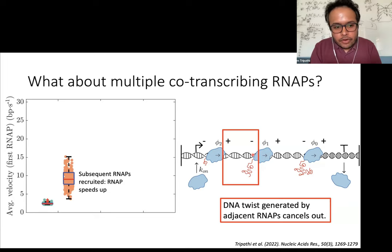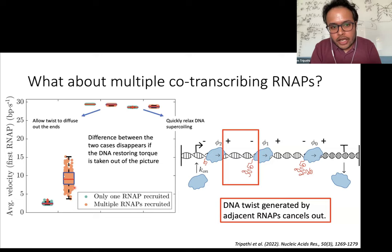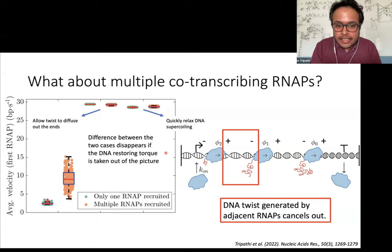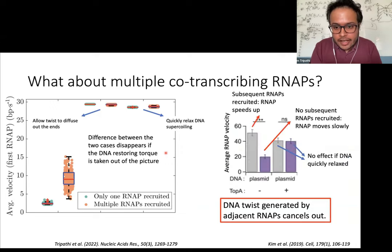To show that this speed-up of co-transcribing RNA polymerases is based on supercoiling, we can see that the effect goes away when you take supercoiling out of the picture. This prediction from our model is consistent with data seen in experimental studies. In one study looking at the rate of RNA polymerase movement in bacteria, they found that when you have multiple RNA polymerases transcribing at the same time, they move at a faster rate. This difference between one versus multiple RNA polymerases disappears when you have overexpression of topoisomerase, which is an enzyme that relaxes supercoiling, getting rid of the supercoiling-dependent effect.